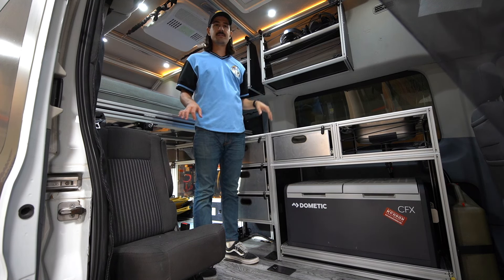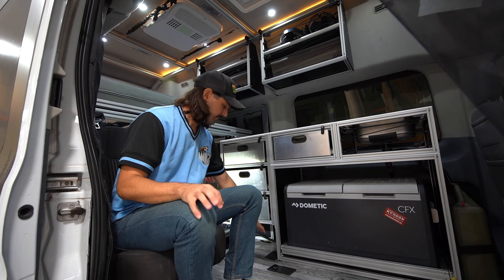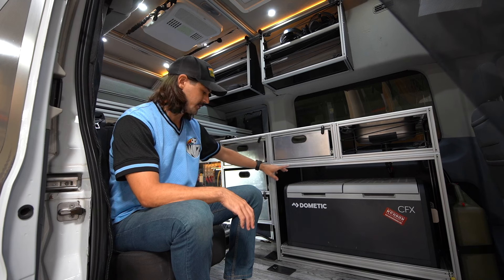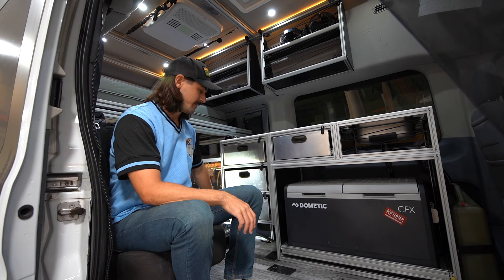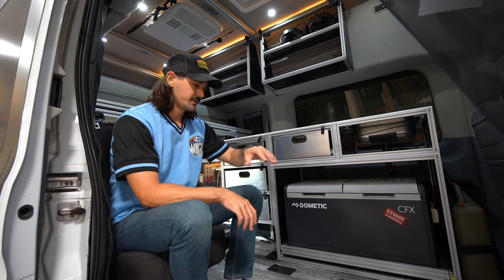This van is a passenger van, so up front we have a single jump seat, which expands your passenger seating along with the driver and passenger seats. In the floor there are covers over seat mounts beneath the modules — these can pop out and you can add up to eight seats: a three-seat bench up front, a two-seat bench further back, and that two-seat bench can also be moved forward a row.